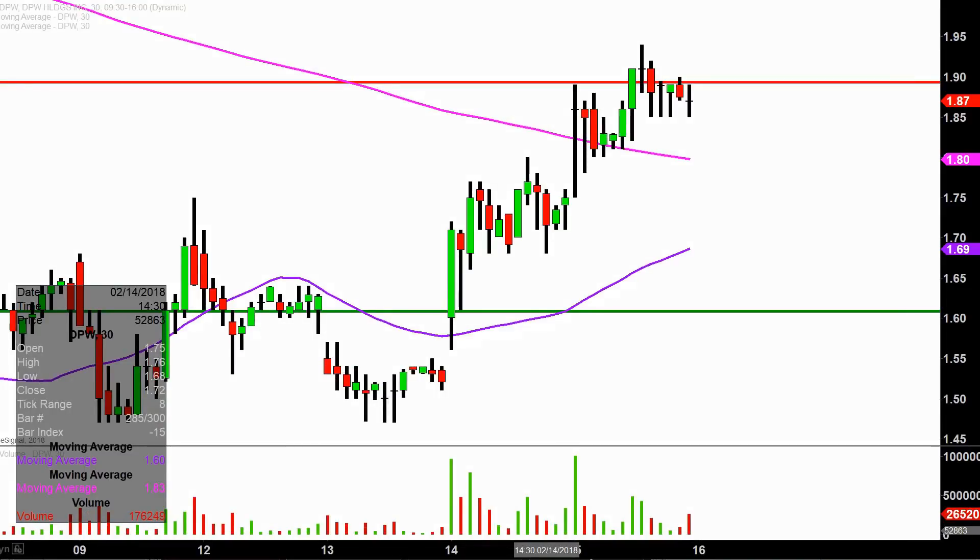Real quick, what do I mean by 30 minute in case maybe you're new to charts? Instead of each one of these candlesticks here representing one day's worth of price action, which is what you would normally see, each one represents 30 minutes. So all this here may look like several days worth of time — it's actually just today's price action broken down into 30 minute time slices.